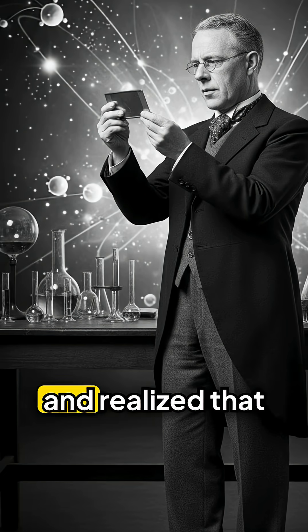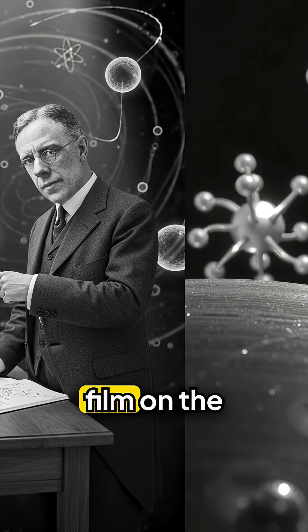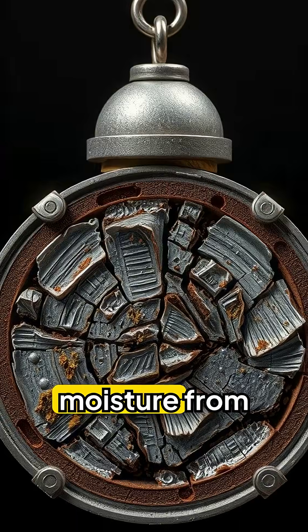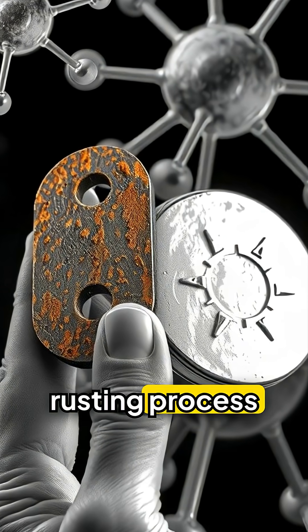He studied the metal carefully and realized that the chromium content had formed a thin, invisible film on the surface. This protective layer prevented oxygen and moisture from reacting with the iron underneath, stopping the rusting process entirely.